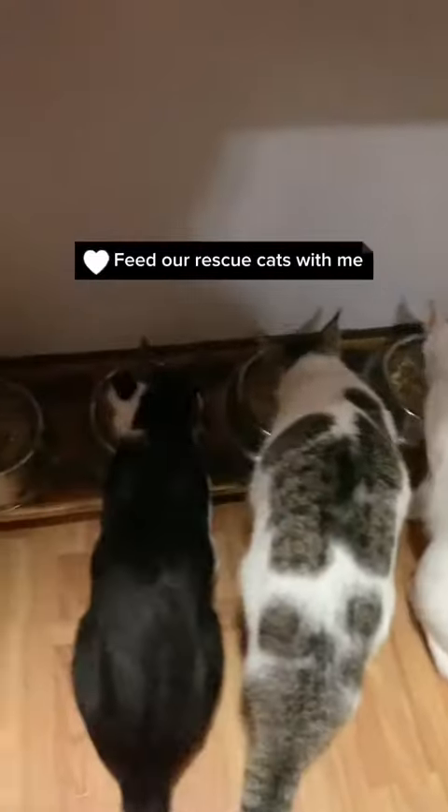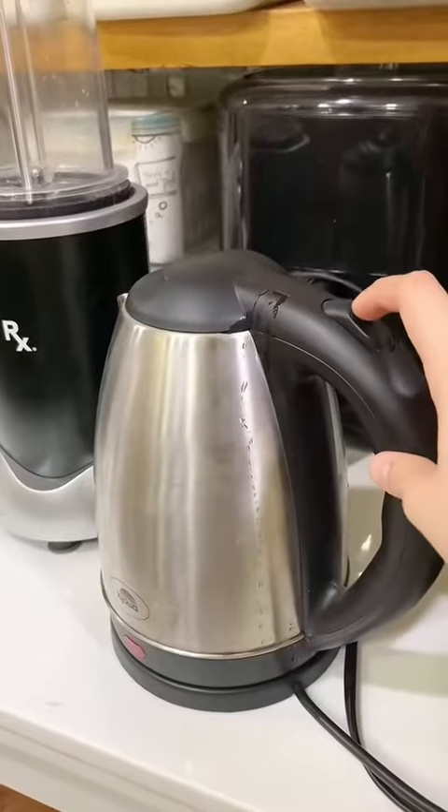Hi guys, come feed our rescue cats with me. In total, we have about 34 cats including the kittens I have.